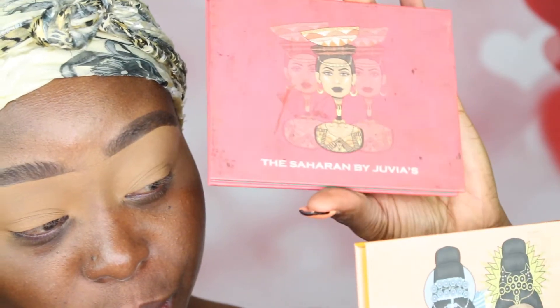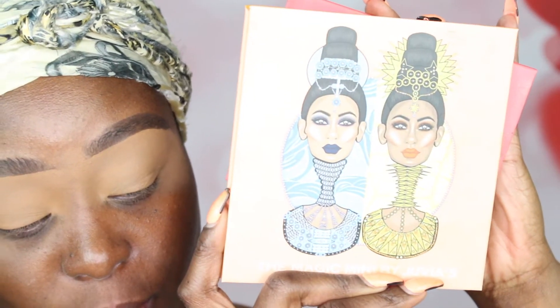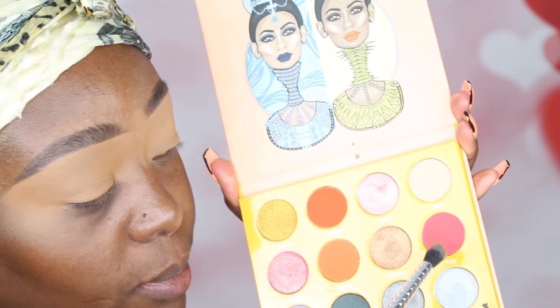Now we're going to hop into two Juvia's Place palettes. This one is the Sahara by Juvia's and this one is the Magic by Juvia's, and I'm going to take that first shade right there. It's a nice reddish purplish color. It doesn't show as bright on my skin tone — different skin tones show up as different colors. I'm going to go ahead and pat that on and then blend it out. Then I'll take a smaller brush and blend out the harsh lines on top only.